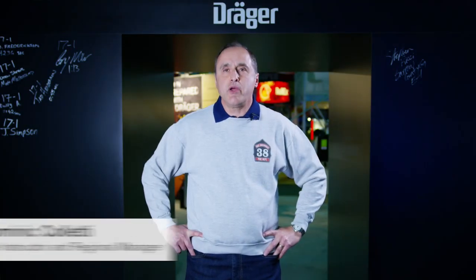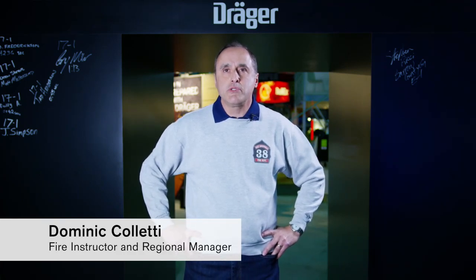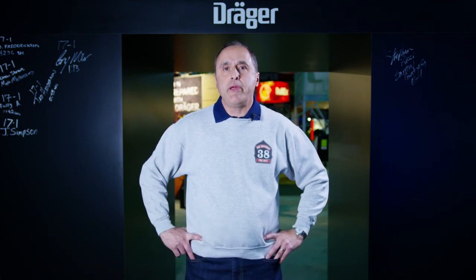The firefighter of today is seeing much less fire than the firefighter of yesteryears. One of the biggest issues that we have is trying to adequately train both new recruits and veterans in live fire training to make sure they're prepared.